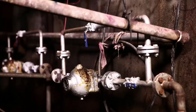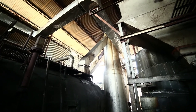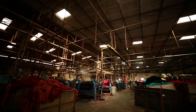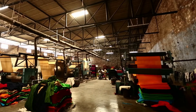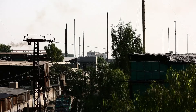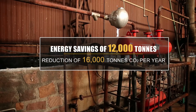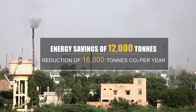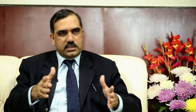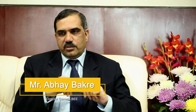The energy efficient interventions in the Pali textile cluster have been successfully demonstrated in five textile processing units. Most of the units in this cluster and adjoining areas are still using conventional processes. If implemented in 400 units, the interventions can lead to energy savings of 12,000 tons of oil equivalent and reduction of 16,000 tons of carbon dioxide per year.